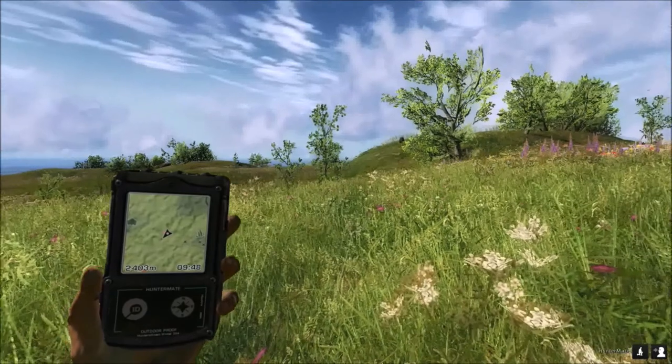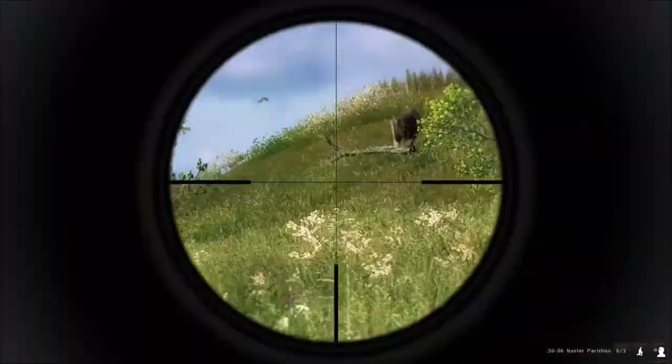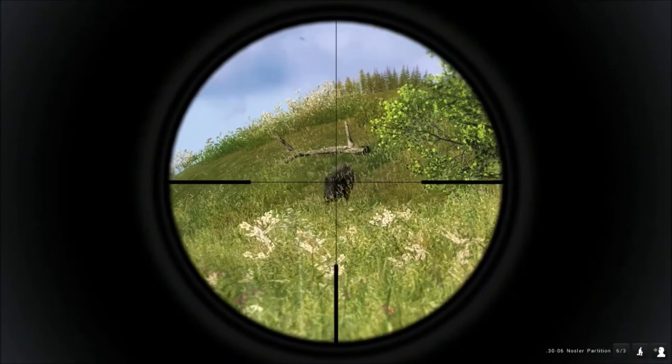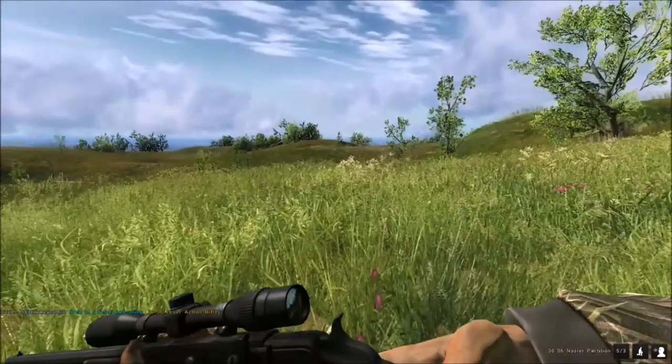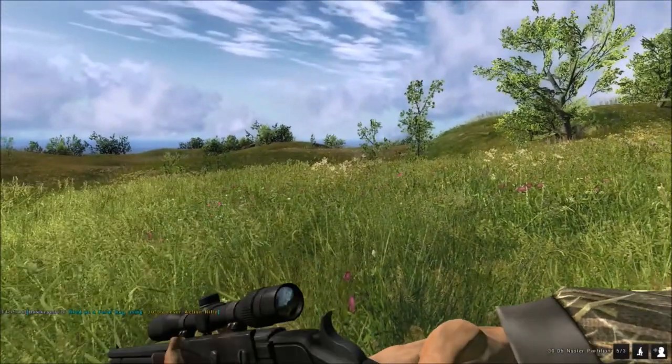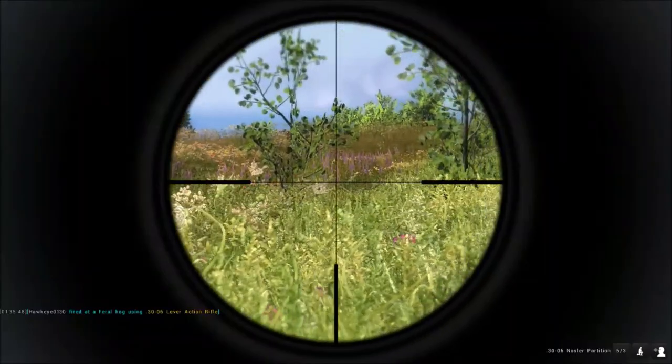Oh, uh oh — wait a minute. She's headed this way, right for me. Oh yeah. She was coming right to you. You smacked her good. Yeah, you smacked her darn good.